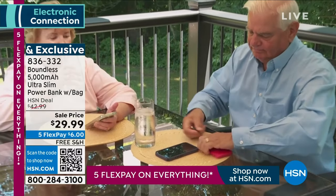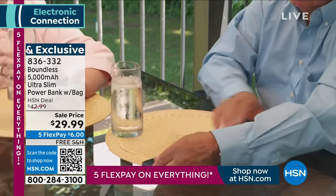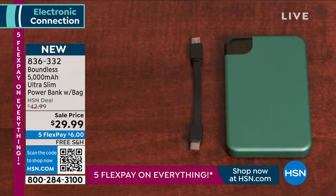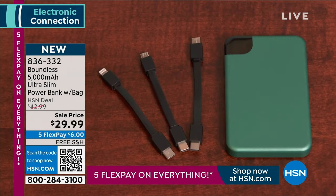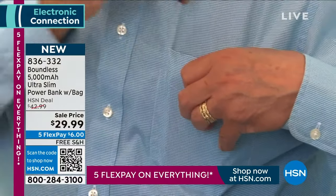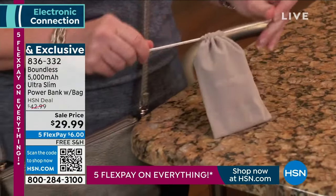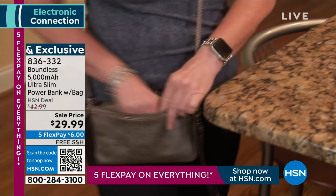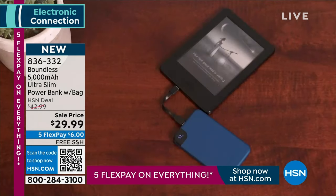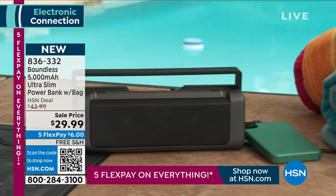Boundless is known for keeping everybody talking, everybody having fun, everybody able to play games — the kids in the back seat occupied for those trips — because they have power where you are. It's portable power, 5,000 milliamps. You do get a bag. There's all sorts of cute colors. We're showing you a little video of how to store it and use it — basically super easy. Boundless makes it so convenient for you.